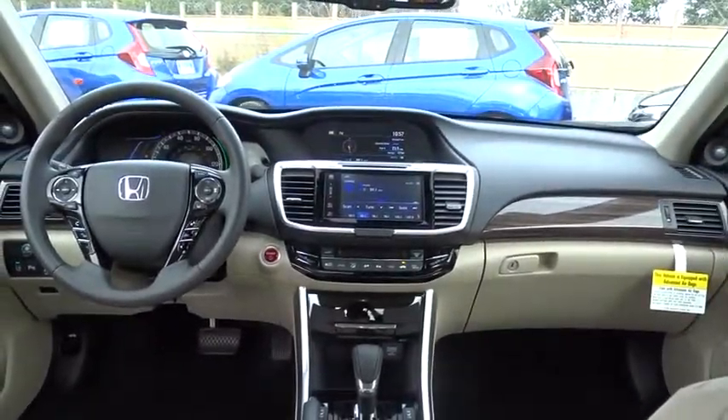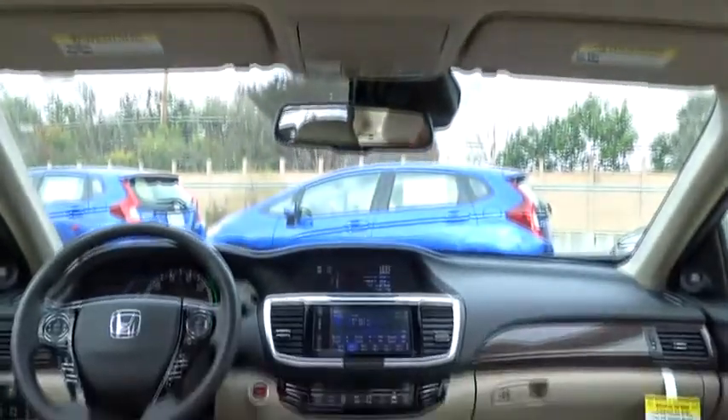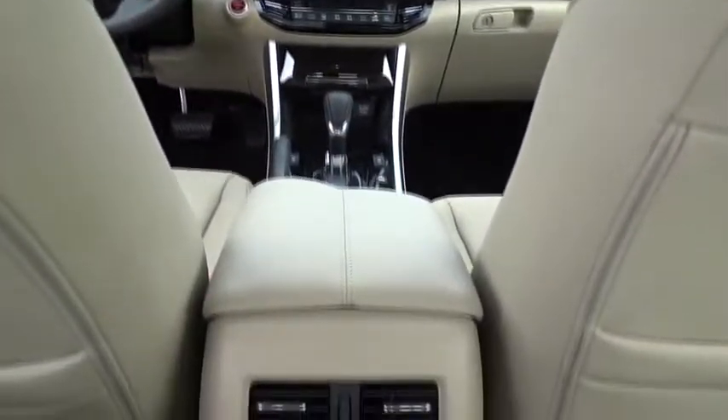Additional features include Bluetooth, moonroof, power steering, adjustable steering wheel, cruise control, keyless start, aluminum wheels, floor mats, and auto-dimming rear-view mirror.